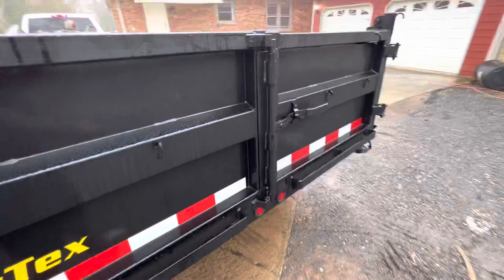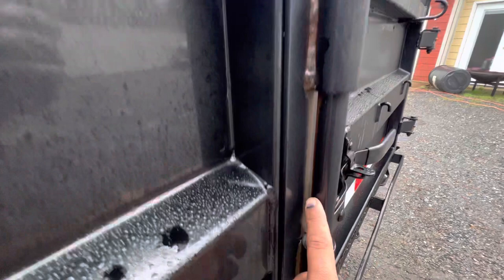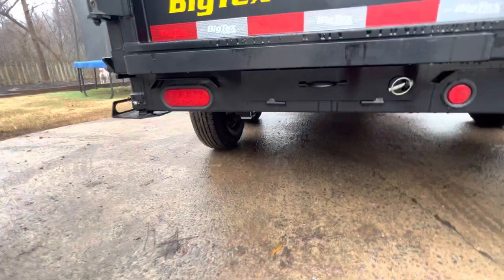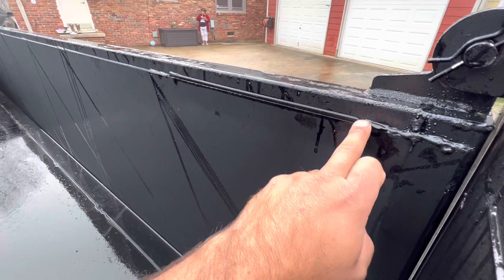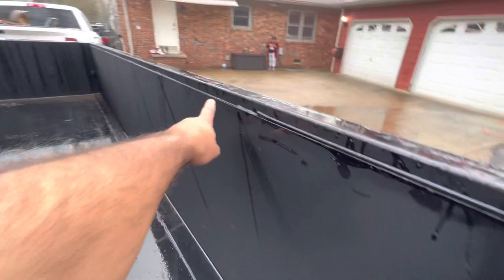There's one thing that really concerns me that I'll show you in a moment. The paint — I know everybody complains about the coating they put on — but it's not even paint right here on this brand new trailer, no tag, no nothing. You can tell it's brand new. Lights work fine, but look at these welds — in a few spots right here they have seam sealer on the gap in between, so they never put it on right.